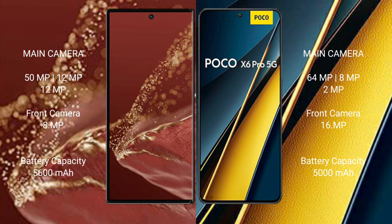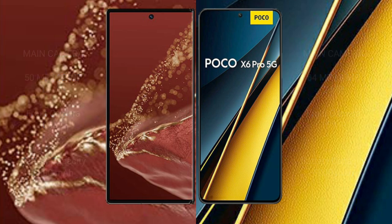The Wahabamate XT Ultimate packs a 5600mAh battery with 66W fast charging support. The Xiaomi Poco X6 Pro has a 5000mAh battery with 67W fast charging support.